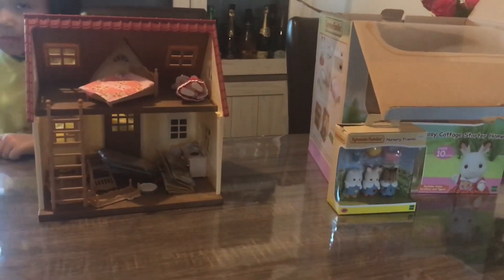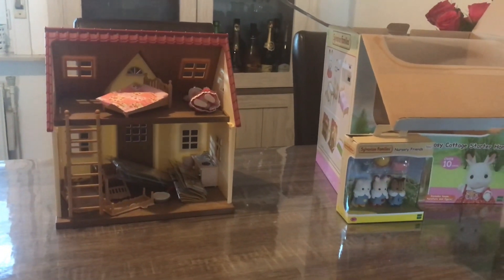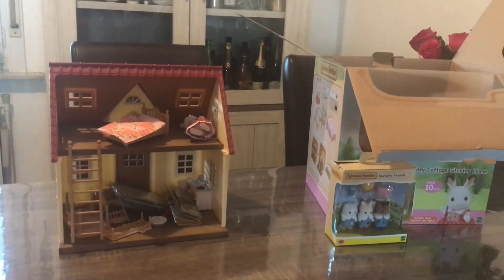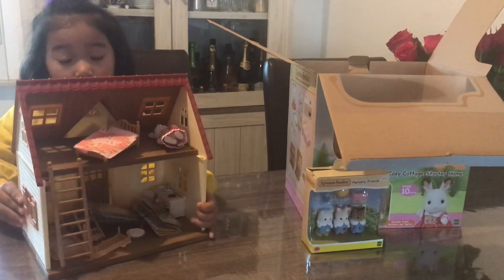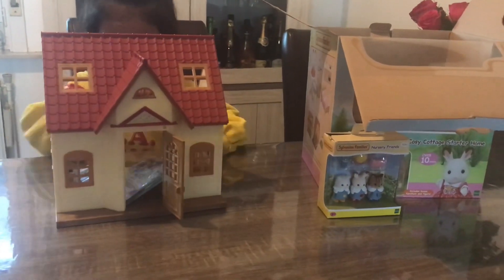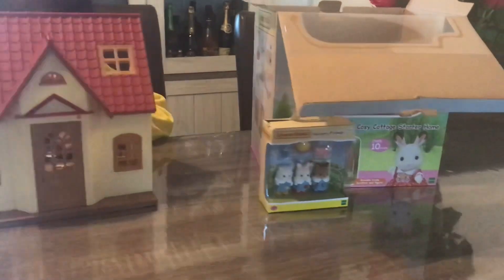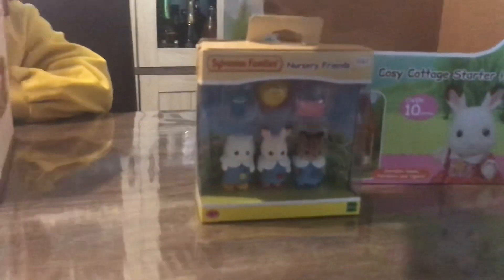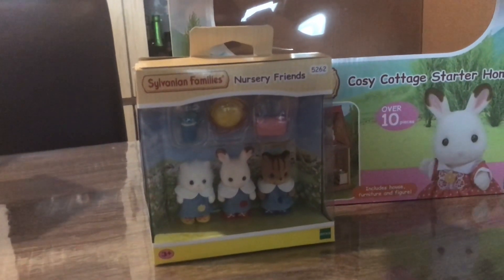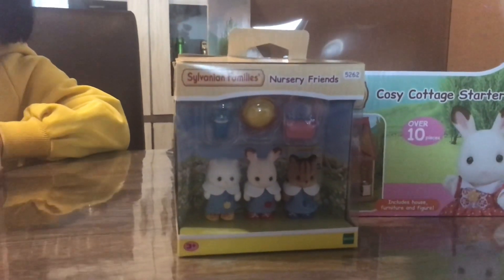Along with this house, she also bought some other things. The house — can you turn it around? Look at this, it's a beautiful house! You can close the door. Along with this, we bought some additions, like Sylvanian Family's Nursery Friends — three of them, with some bags and some toys.